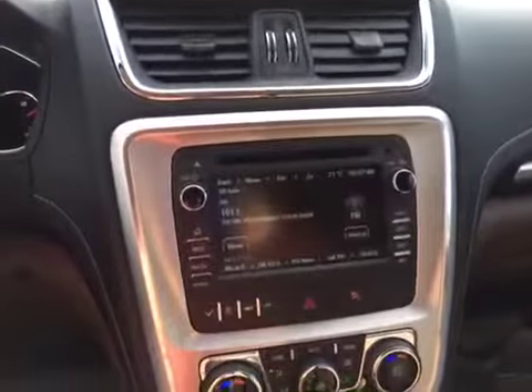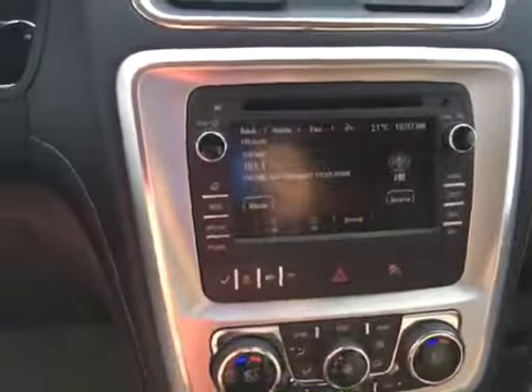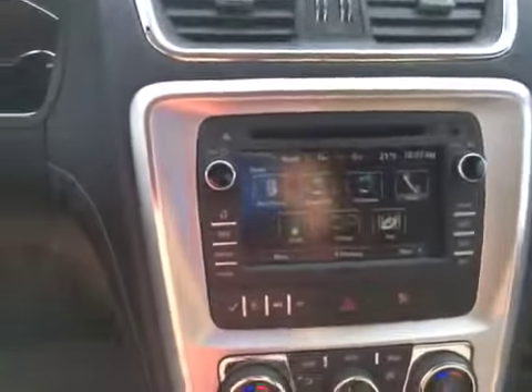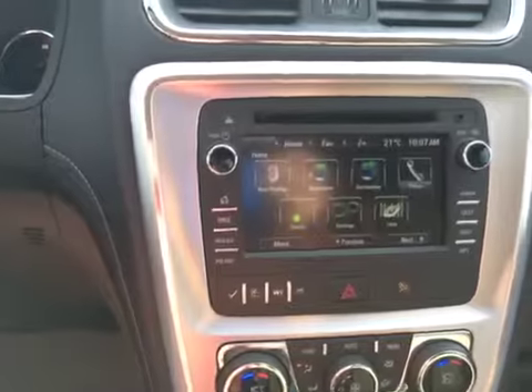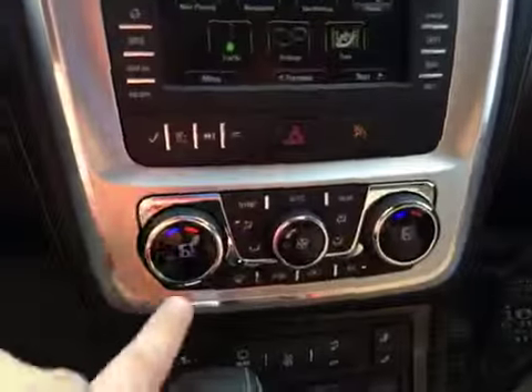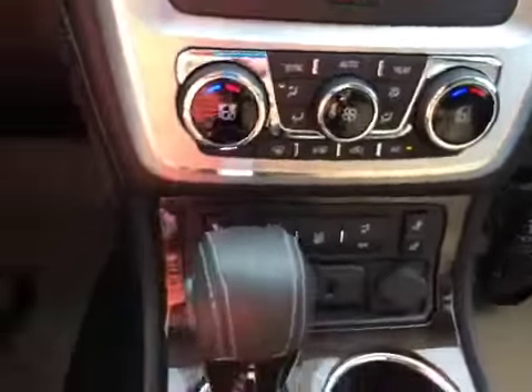Up front you've got an airbag, and there's a nice big screen with navigation and a backup camera. It also has a CD player, AM/FM stereo, and your heating and air conditioning controls. The heated seat controls are down here as well.